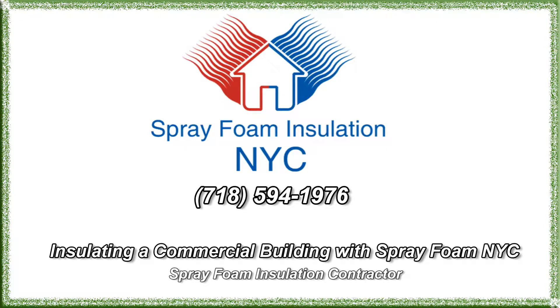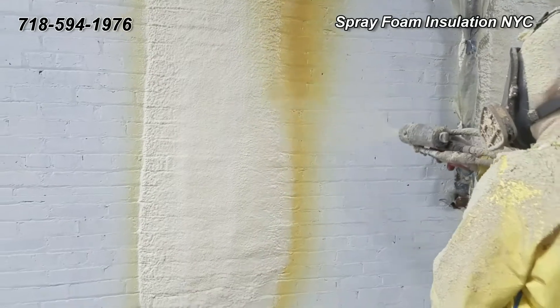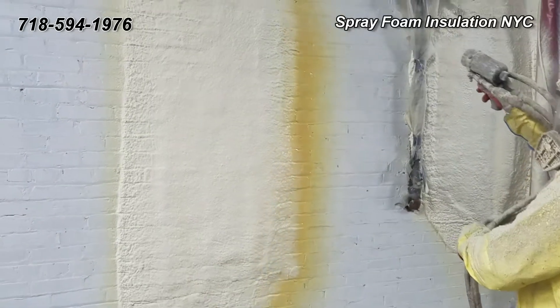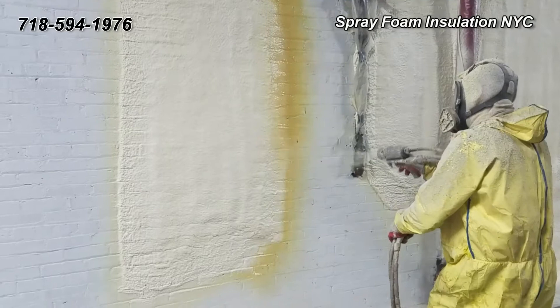Why use spray foam insulation in commercial buildings? There are many reasons why you should use spray foam insulation. It helps you to go beyond the expected, with a modern insulation solution that meets your design's energy efficiency needs.